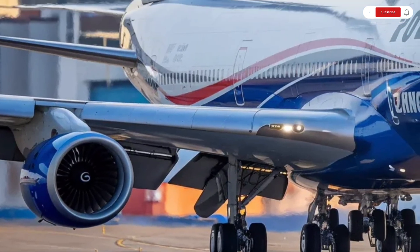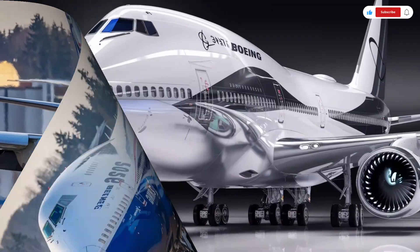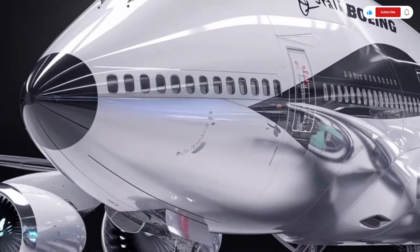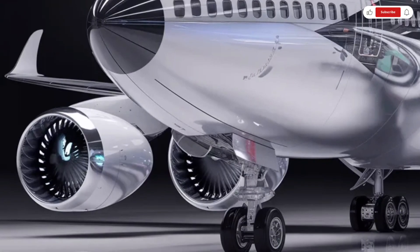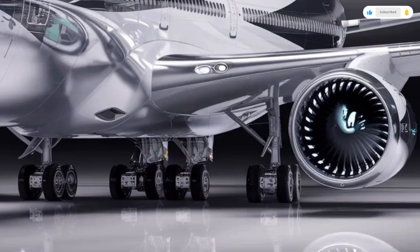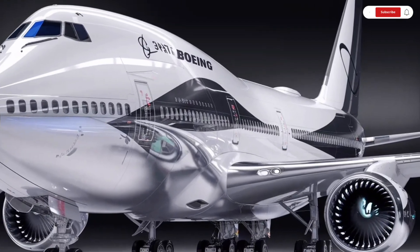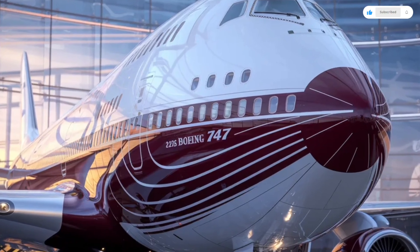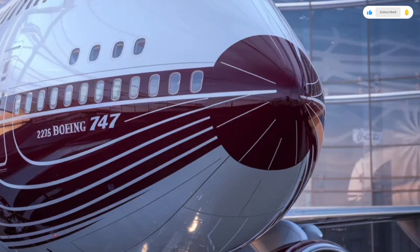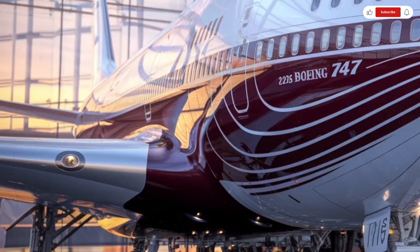The fuselage features lightweight composite materials combined with advanced aluminum alloys, reducing overall weight while increasing structural strength. The massive wingspan dominates the runway, designed to provide exceptional lift and stability even at high cruising altitudes. The cockpit windows are sleeker, integrating modern avionics visibility enhancements, while the landing gear has been reinforced to handle heavy payloads with smoother landings. LED exterior lighting improves night visibility and reduces maintenance costs, giving the aircraft a modern touch without losing its timeless character.